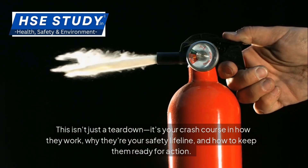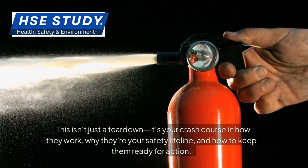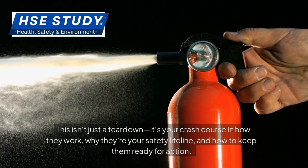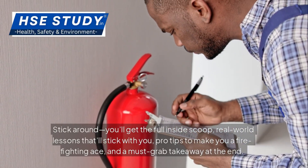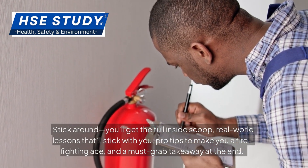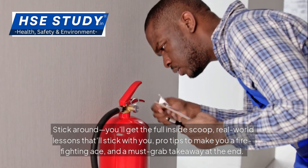This isn't just a teardown — it's your crash course in how they work, why they're your safety lifeline and how to keep them ready for action. Stick around and you'll get the full inside scoop: real-world lessons that'll stick with you, pro tips to make you a firefighting ace, and a must-grab takeaway at the end.